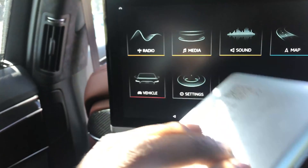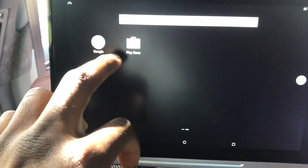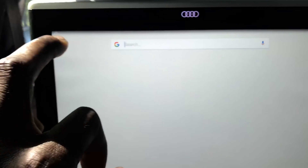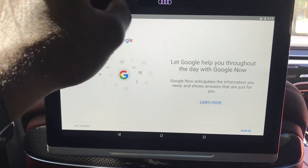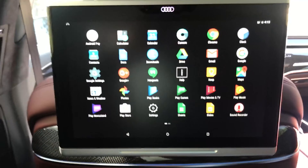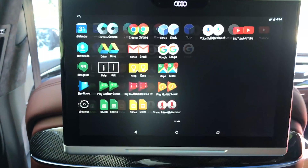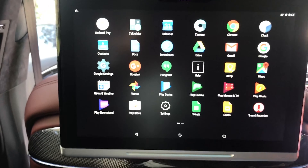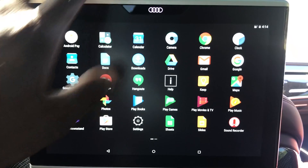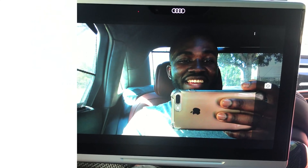The rear tablet has nice quality — it has a good weight feel, just as heavy as my iPhone. You can control audio, vehicle settings, browse the internet, and access Google Play Store. There's an illuminated Audi logo and a camera mirror. You can access YouTube, Android apps, calendar, and even the camera — this is a whole studio back here.